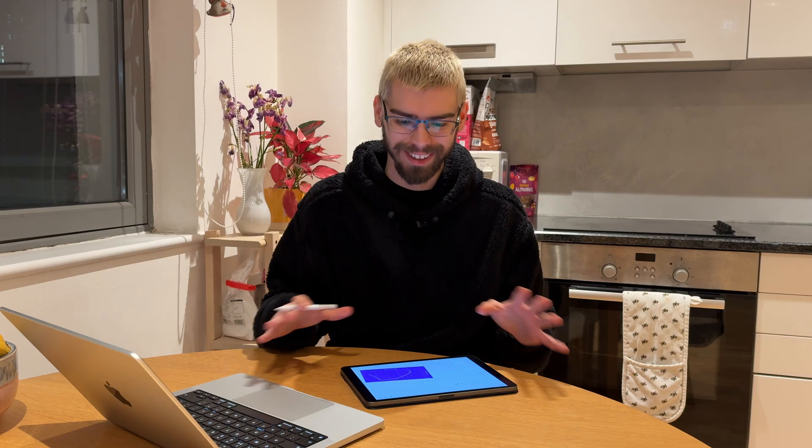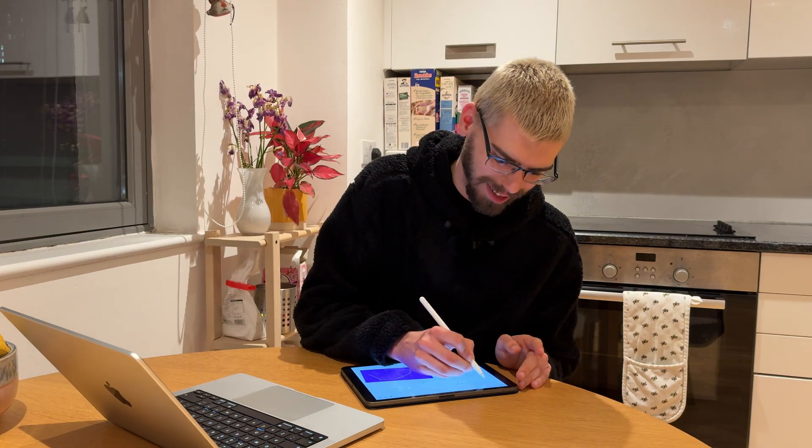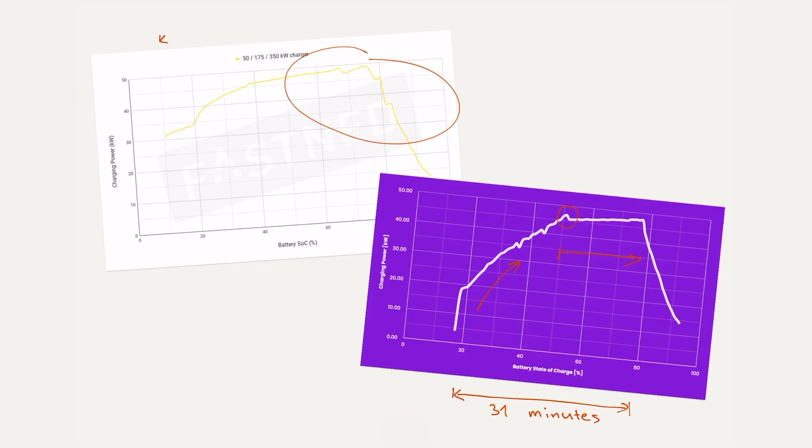The takeaway is that despite the slow start, the 16 to 80 percent still took only 31 minutes. Normally we talk about 10 to 80 percent for rapid charging, and for the Mini, according to the EV database, that takes only 29 minutes. So you're realistically paying about a 5 to maximum 10 minute penalty for charging in these colder conditions.